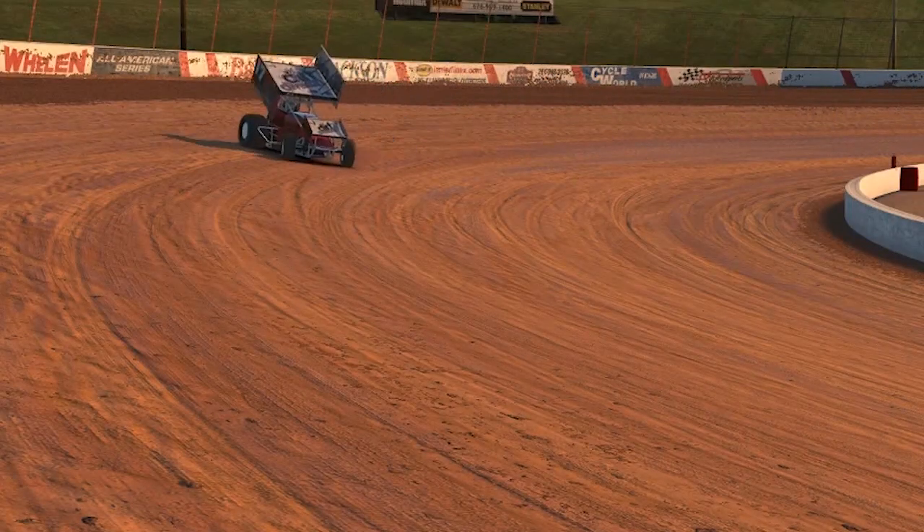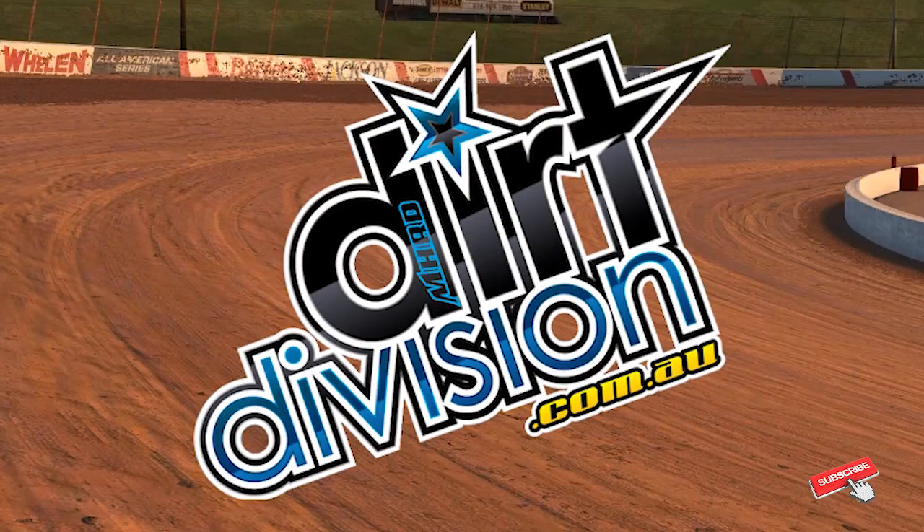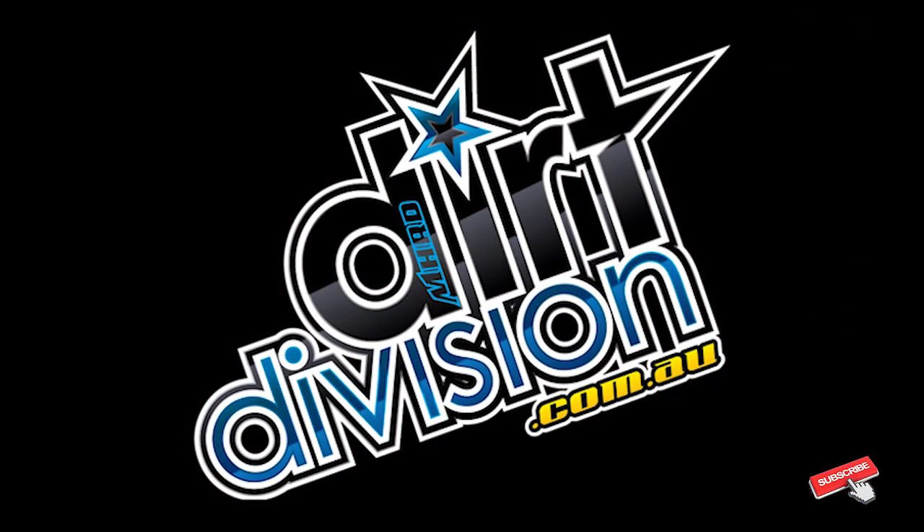Hey guys, today I'll be reviewing and unboxing the newest alcoholic beverage on the market, Methadol Moonshine. On Saturday night I met up with Wade Ornger and he supplied me my newest bottle off the back of a Raceway, and I needed to show you this.